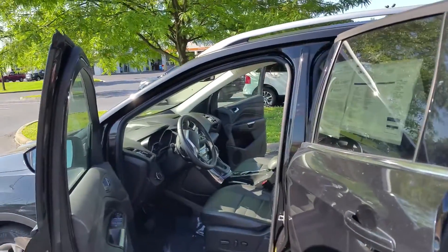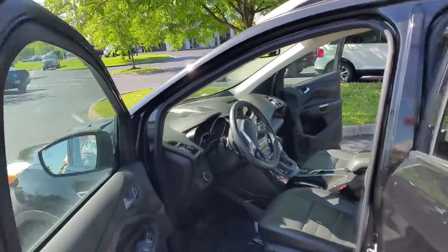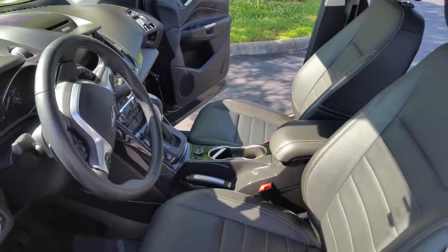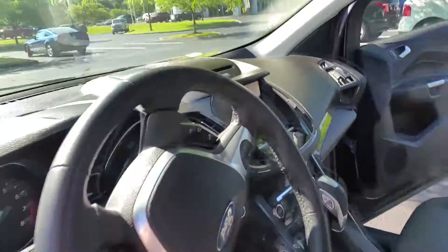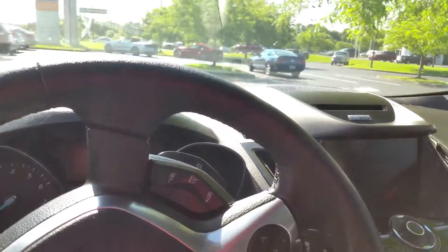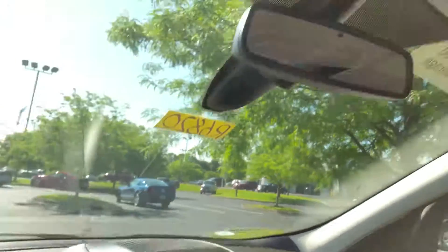Includes blind spot detection system for the safety of your family. Look at this — this thing has leather. It's practically loaded with everything you need. Backup camera, and it has a power panorama roof.